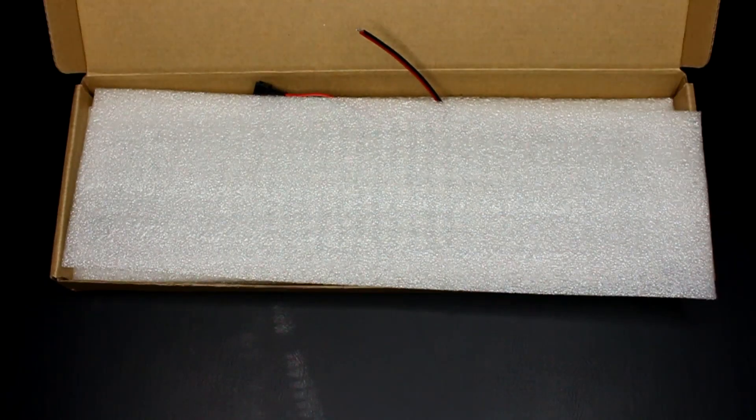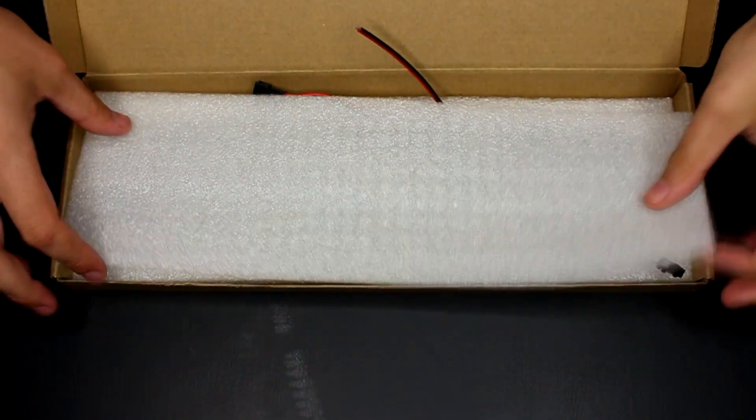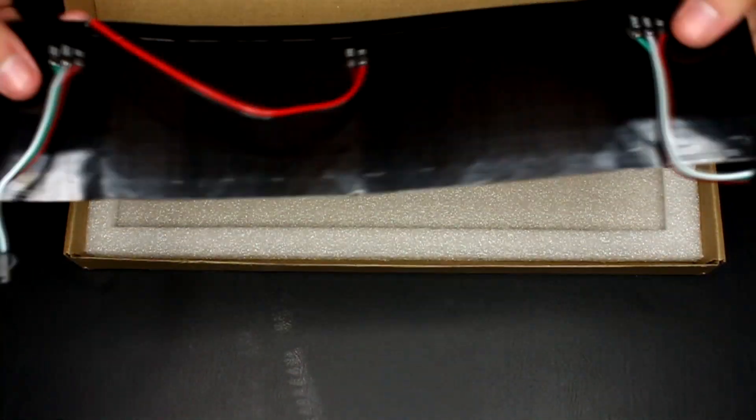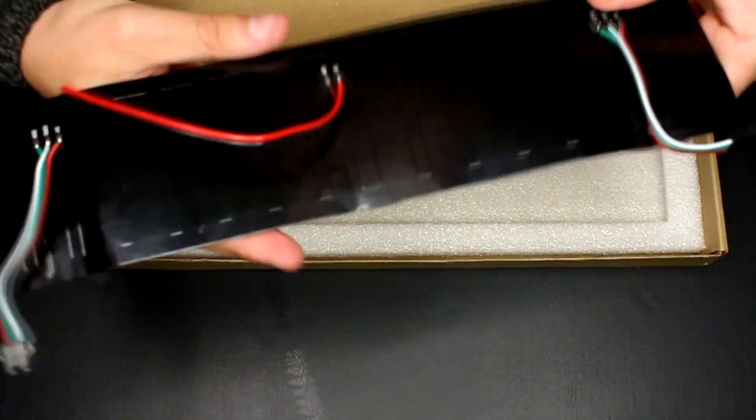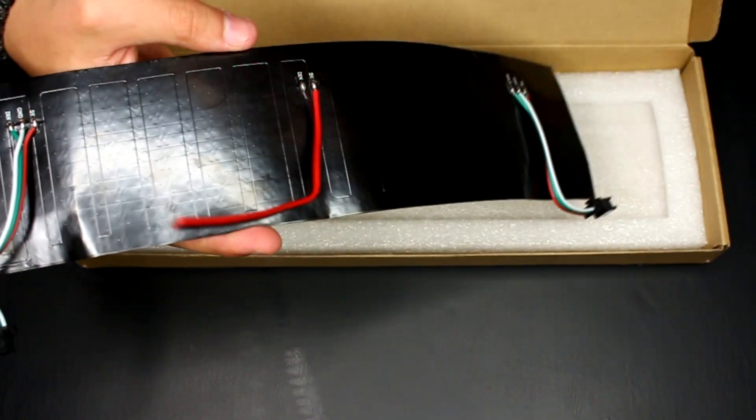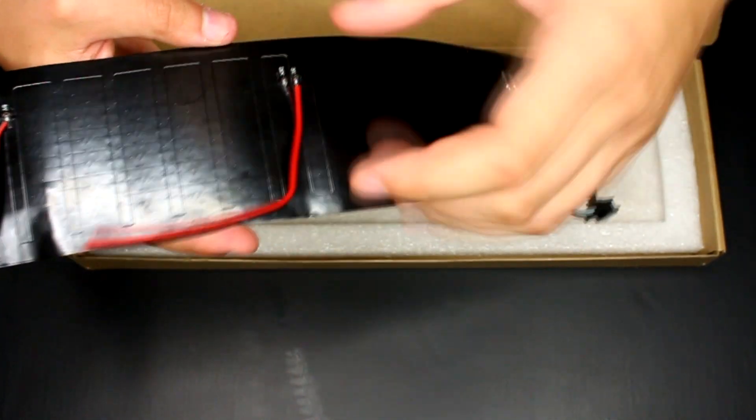So as always with Arduino projects, half the battle is going to be setting up the hardware and programming. The first thing we're going to do is actually get the hardware components set up, and that's going to be the easy part. Once you get underneath all the packing material, you'll find the main event here — this is the 8x32 LED matrix. Looks like we have three sets of wires on the back. In the center, it looks like we have an option for a secondary power source.